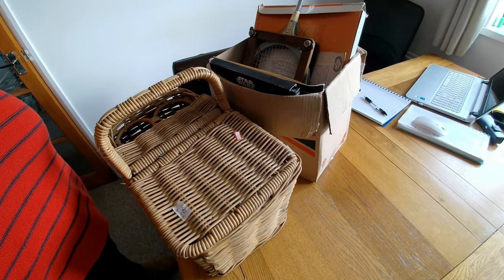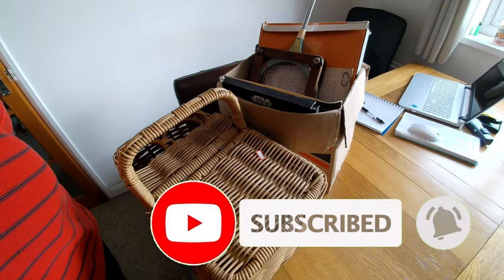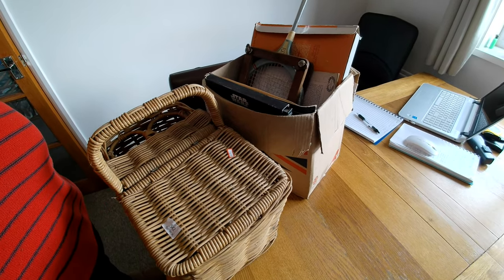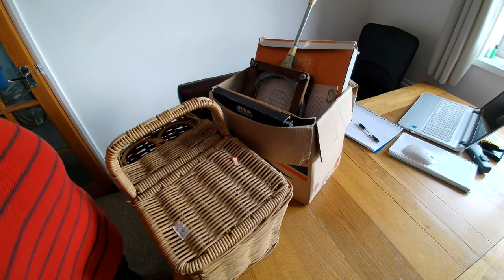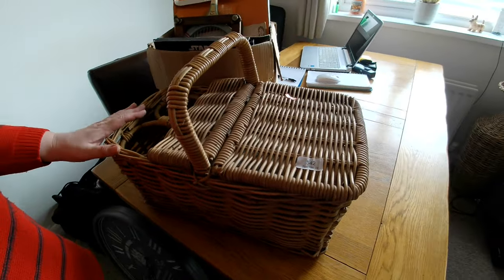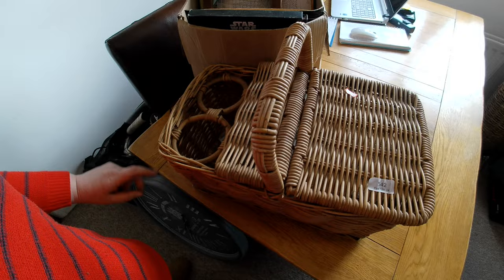So we have here lot 542. We bid £10 and were lucky enough to win it for £10. I think I was going to go up to £20, so bonus! With the fees it came to £13.25 — not too bad. This is the reason I bought it, mainly for this gorgeous wicker basket. It's not the rest of the tat — but look at it, it must have taken bottles of wine. It takes two bottles of wine as well.